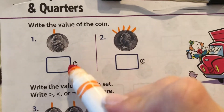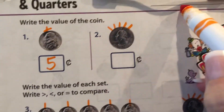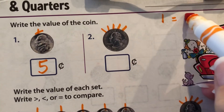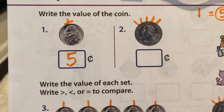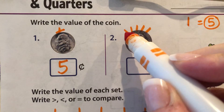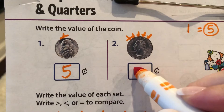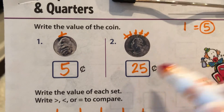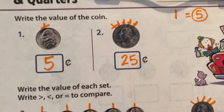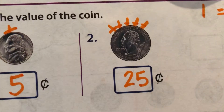So what is this nickel worth? Five. One piece of hair. Let's check out this guy. What is the quarter worth? Let's cut his hair: five, ten, fifteen, twenty, twenty-five. He's worth twenty-five cents. So we know the nickel is less than the quarter.